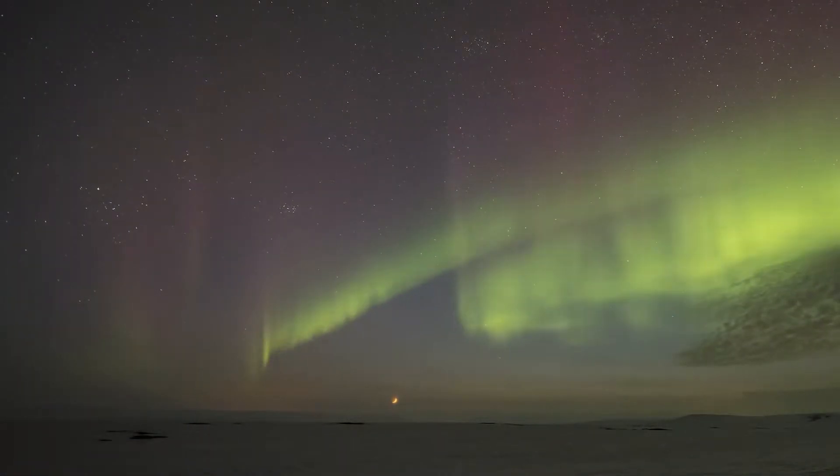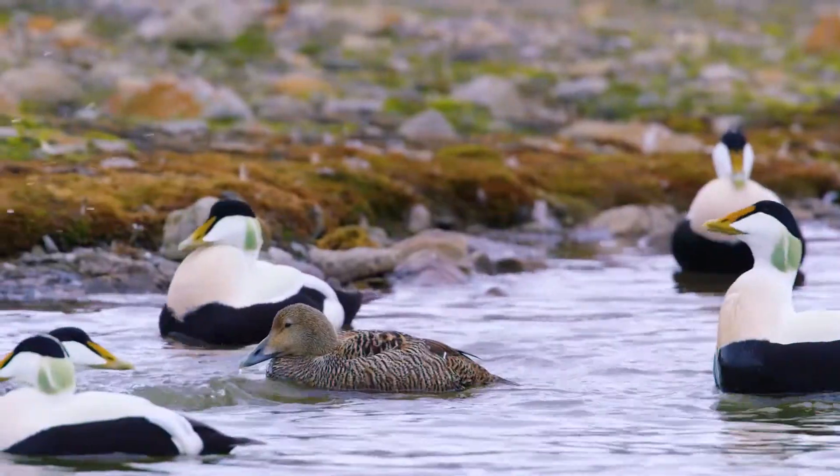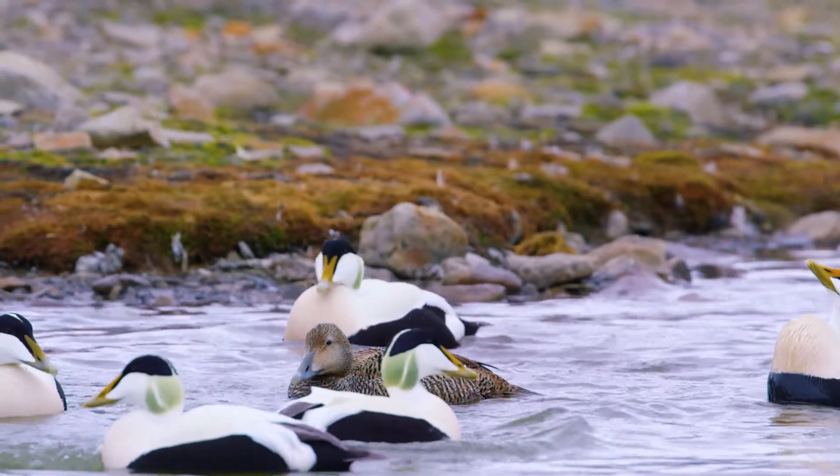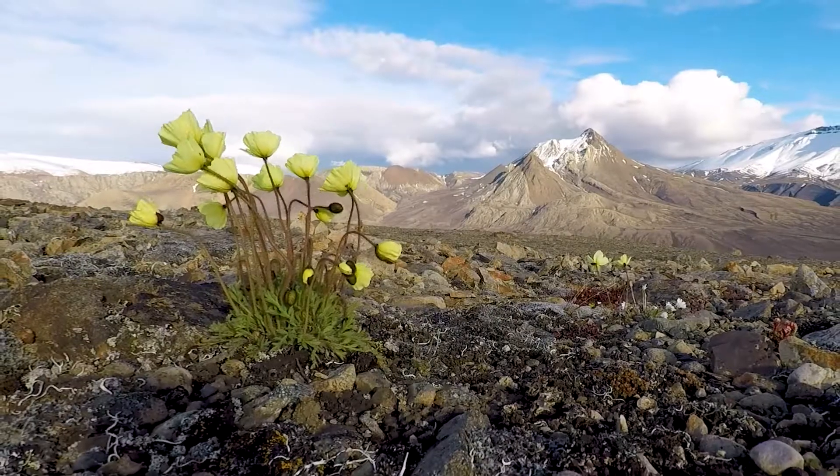The high arctic is being affected by the climate crisis more than just about anywhere else in the world, and the species that are there are going to be impacted significantly by these changes. So it's important that we record the biodiversity that's up there.